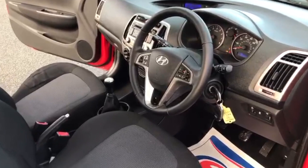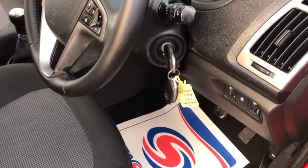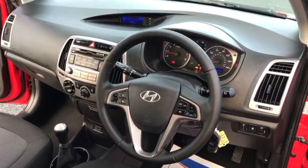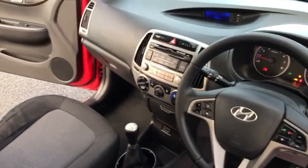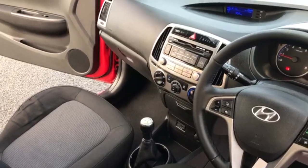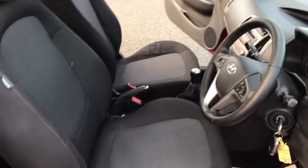Moving on to the inside — as you can see there you have got your two remote keys. On the steering wheel you can control your radio controls. There is air conditioning, and an auxiliary and USB port. It also has Bluetooth, which can again be operated from the steering wheel.